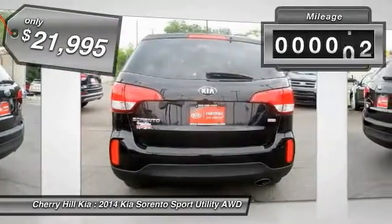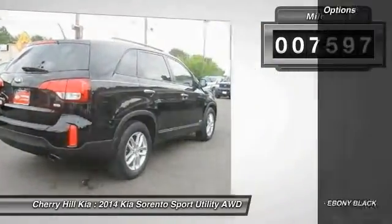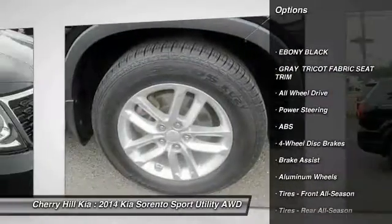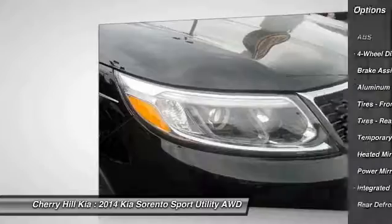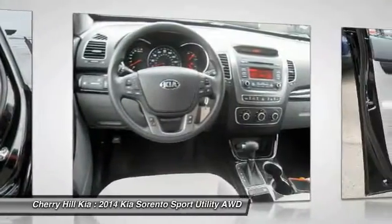This vehicle has less than 8,000 miles. Here are some of this vehicle's great options: traction control, stability control, keyless entry, anti-lock braking system, all-wheel drive, steering wheel audio controls, Bluetooth, power steering, adjustable steering wheel, and driver airbag.